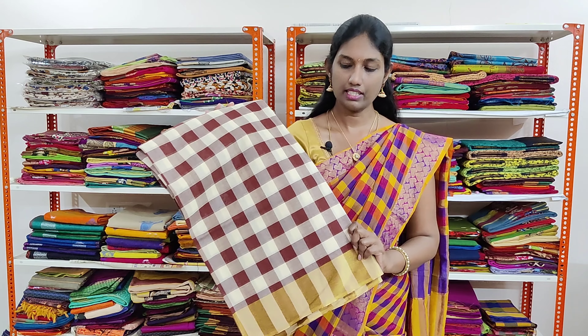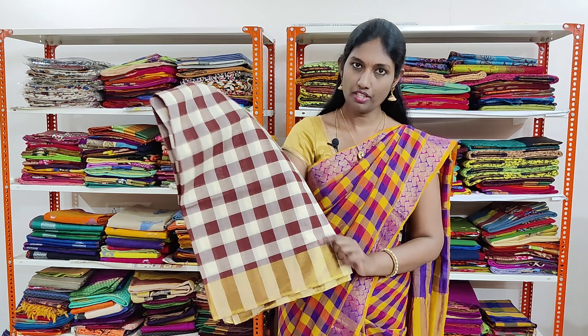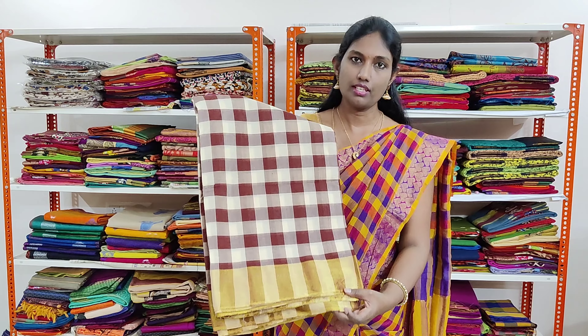This one has slightly bigger checks of dark brown and half white shade. Very beautifully woven and it has golden tissue border on both the sides.